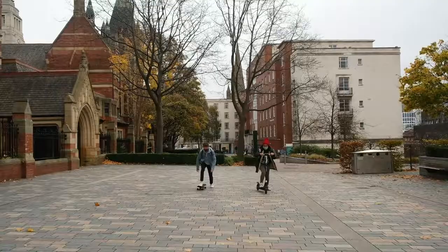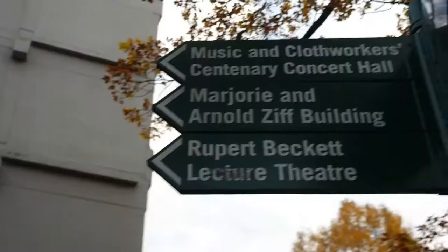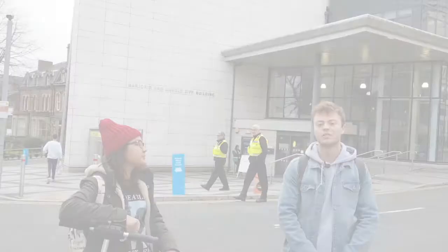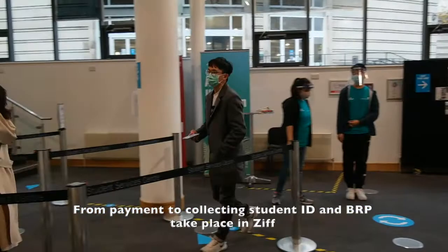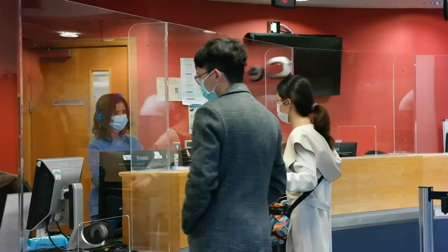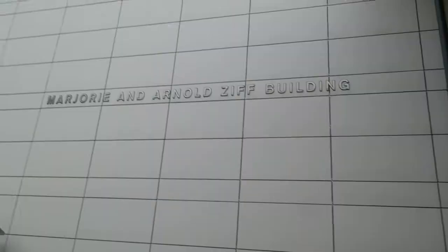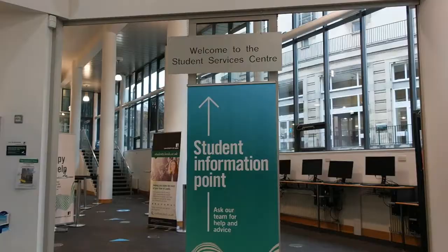Coming up next, let's go to a very important building — you gotta know it — because that is the building where all the administration processes take place. Now we're in the ZIF building. So anything you need logistically from university — if you need to collect your BRP, you need to pay registration fees — I changed my flat last year so I came here because I live in university halls. Pretty much anything you need. You pay your accommodation here as well. And of course, the international office is located in ZIF, so that is very important to know if you're an international student.